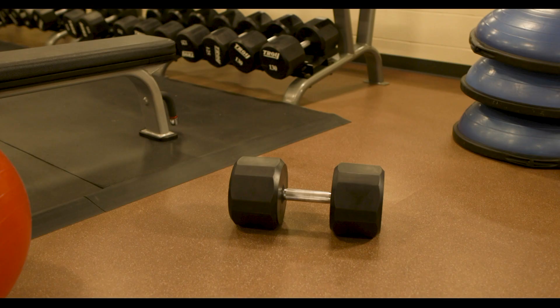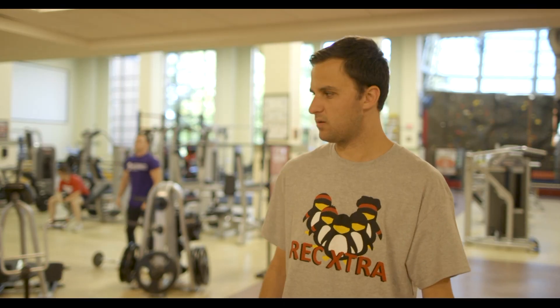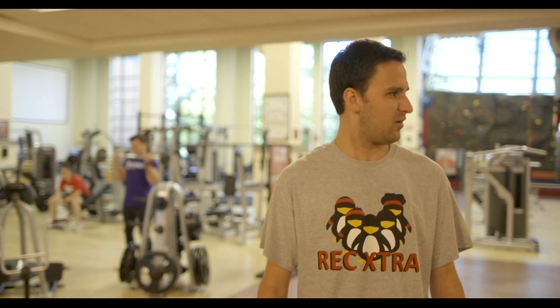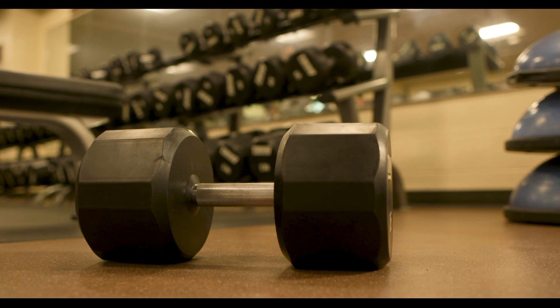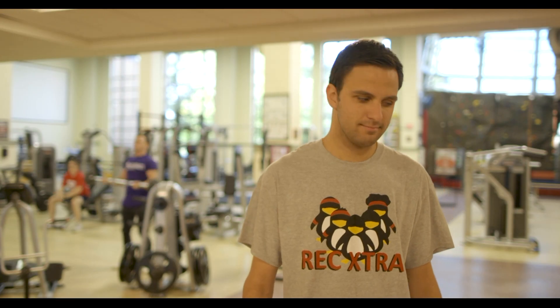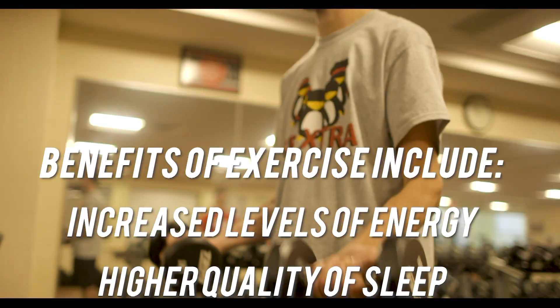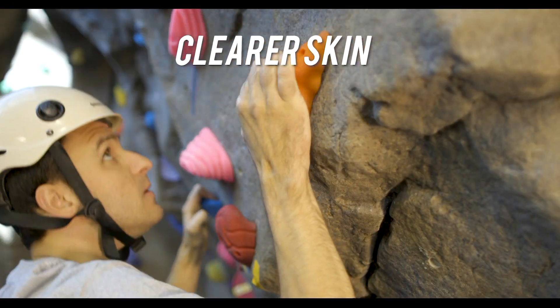The benefits of exercise include increased levels of energy, higher quality of sleep, better muscle and bone strength, improved memory, and clearer skin.